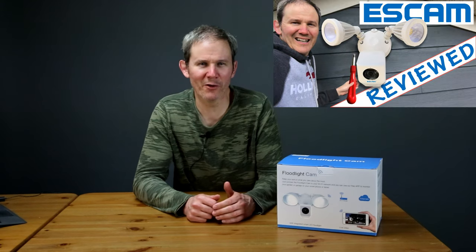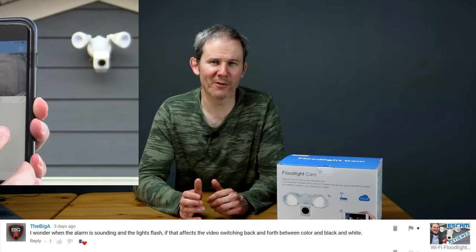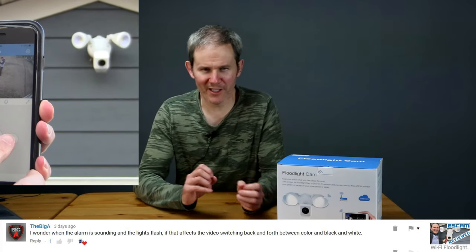Hey guys, got a very quick video here for you today. I recently published my detailed review of this floodlight security cam by SCAM, and a viewer asked me about the footage during an alarm when the lights are flashing, since the camera switches to daytime mode while the lights are illuminated and nighttime mode while the lights are off. What effect does this have on the footage during an actual alarm when the lights are consistently turning on and off?